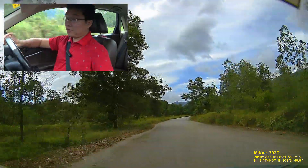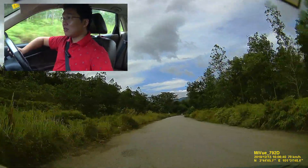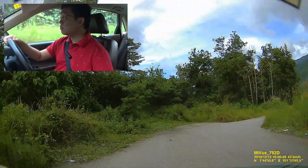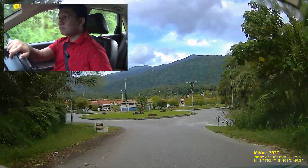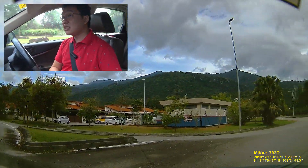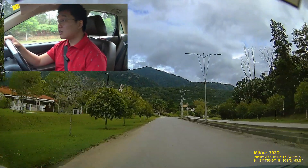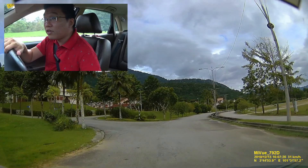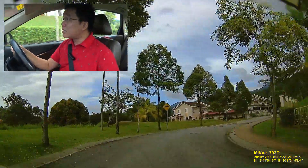It looks like I'm veering beyond the more civilised part of the city — this could well be a dead end. But no, I'm led to another housing community. It's a nice quiet community here. Now back to where there were terrace houses — to my left I can see a mosque, and up here are some of the bigger, nicer homes.